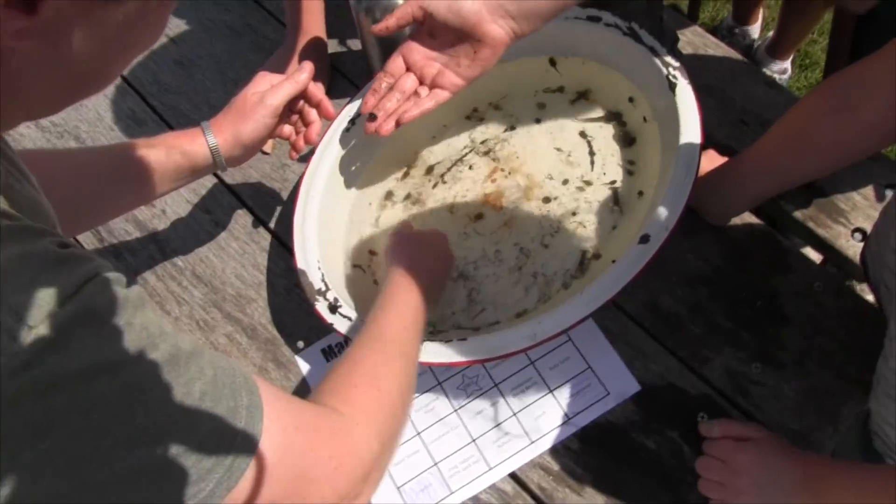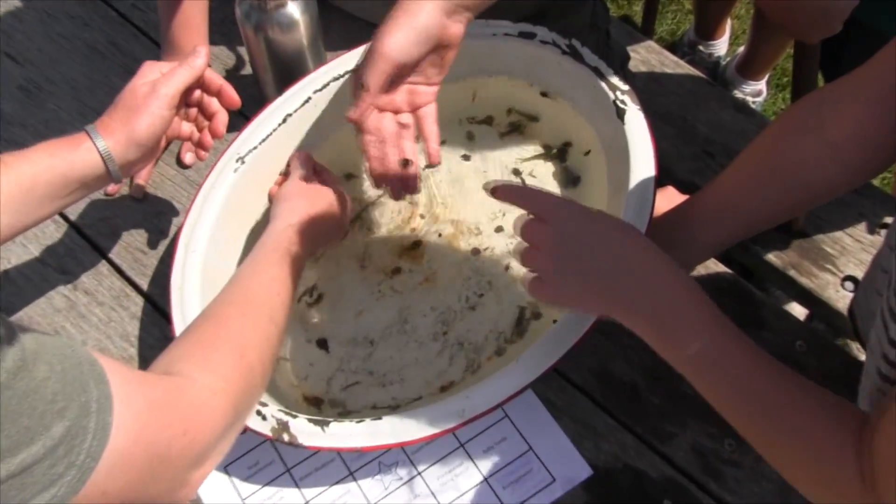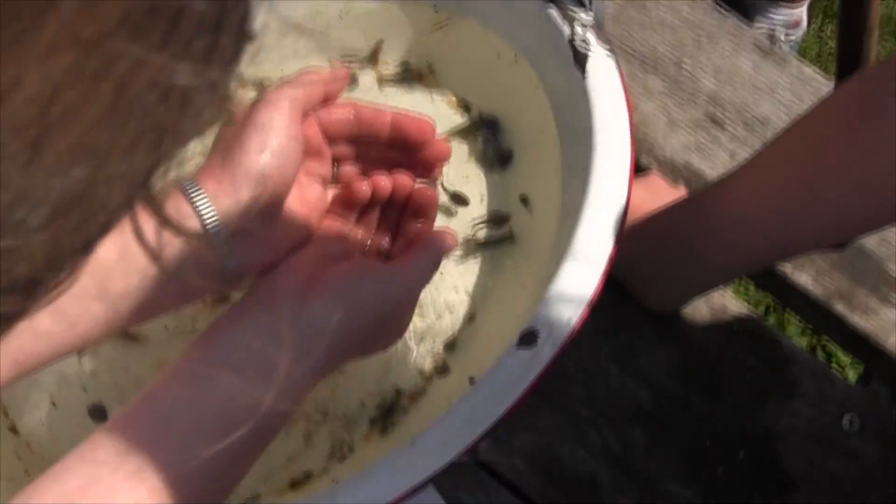This is a back swimmer. Really cool about these guys — they're white on the top and you see those bright red eyes. But then as soon as you get them in the water, they immediately turn over on their backs. Hence the name back swimmer.